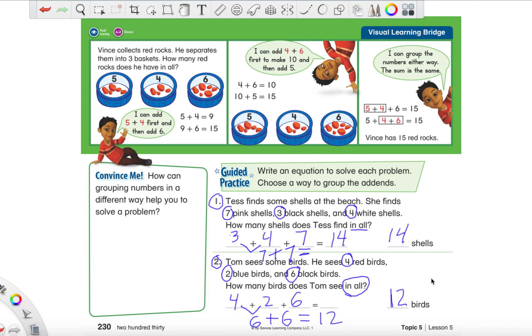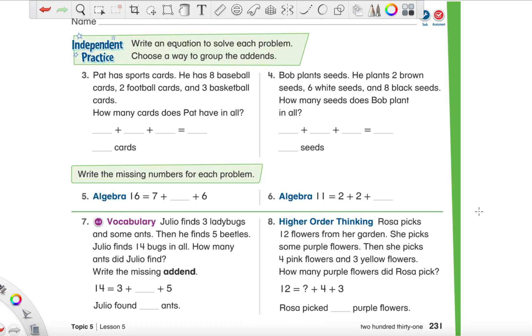Let's go ahead to the next page, page 231. Let's do one more together — we're going to do number three. I'm going to read number three to you, and make sure you circle all the important facts. This time I'm not going to be circling anything — you've got to do it completely on your own. Pat has sports cards. He has eight baseball cards, two football cards, and three basketball cards. How many cards does Pat have in all? Go ahead and try this one — you have the numbers eight, two, and three.